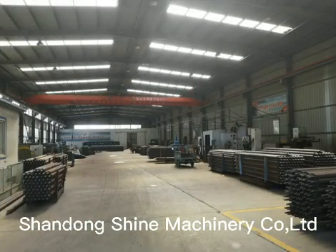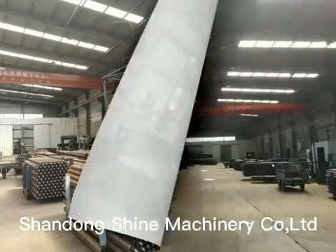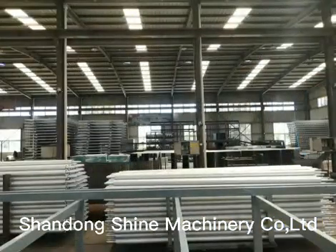With complete machining, heat treatment, punching, welding, assembly, and painting production lines, Shan Machinery is one of the leading manufacturers of veneer dryers in China.